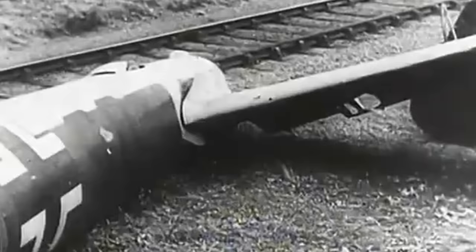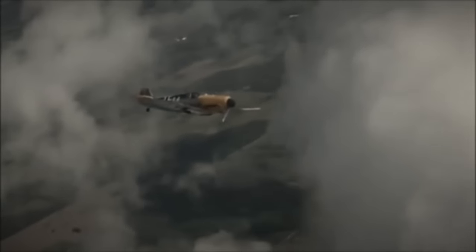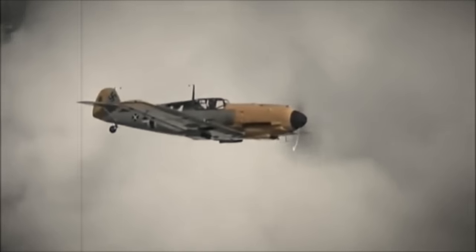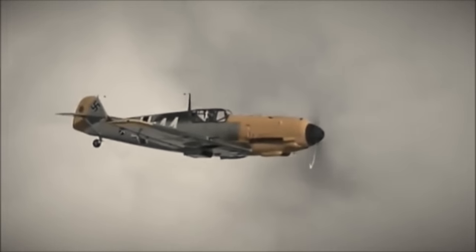It may be surprising to know that this colour wasn't seen on German aircraft during the first years of the invasions of France and the Low Countries. The British pilots initially came up against the Bf 109 fighters with these yellow markings, and some pilots interpreted these to possibly be German aces.